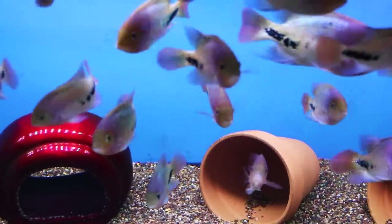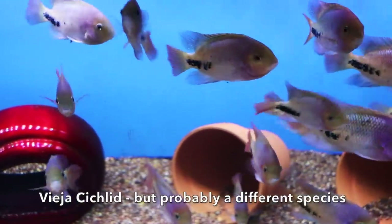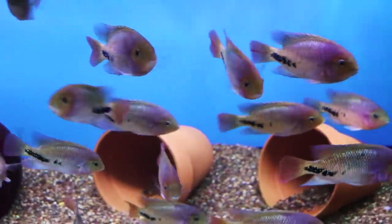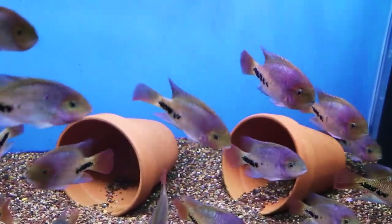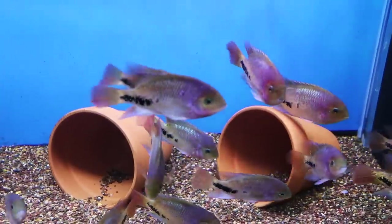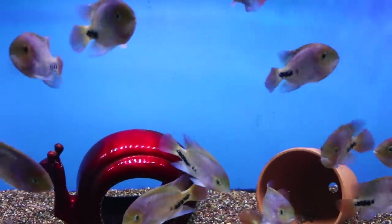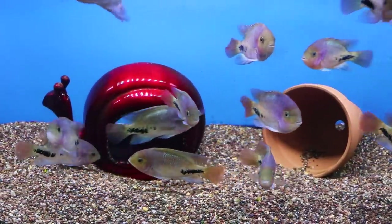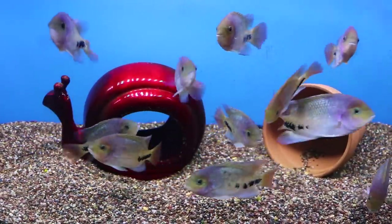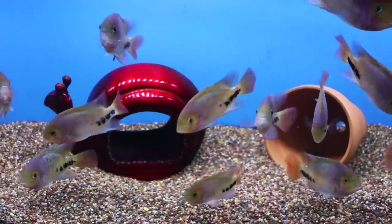Here we have another 125-gallon. These are more viejas, similar to the ones we saw in the previous tank. The ones we saw previously were a lot larger — these ones are a little bit smaller, and there were a lot more in this 125. At this age and size, they were getting along fine. If you really like these fish and want to see them in their full colored-up stage as adults, definitely check out the Jason's Fishroom video I did recently. I'll put that in the description below — they look amazing as they get older.